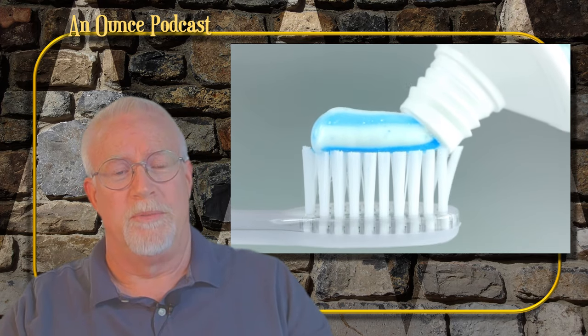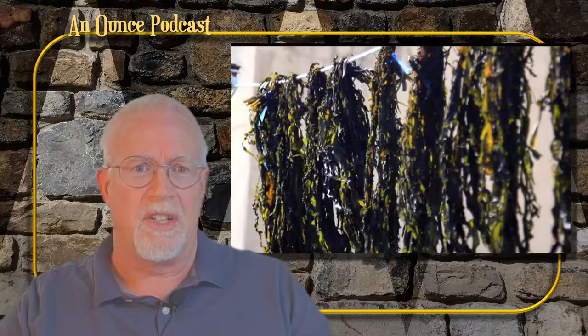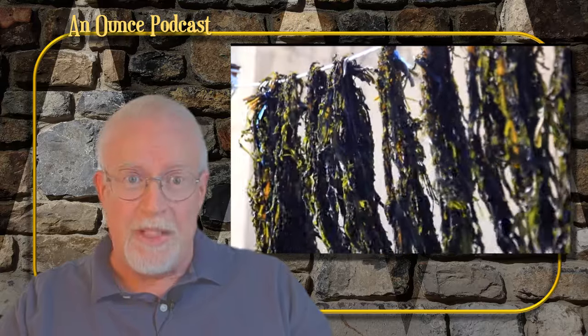Before you get too comfortable, did you know that some modern toothpaste still contains surprising ingredients — like seaweed? Keep smiling, and just be glad you're not brushing with crushed bones and burnt toast.